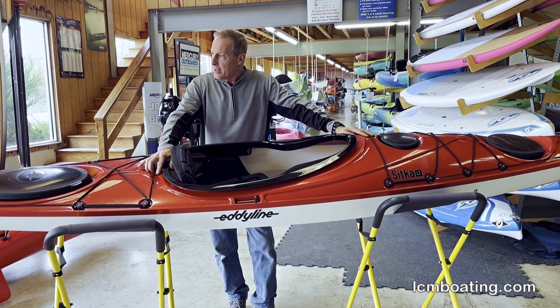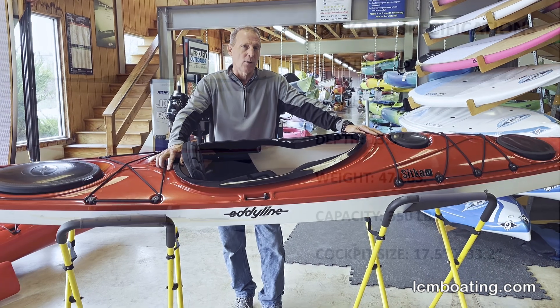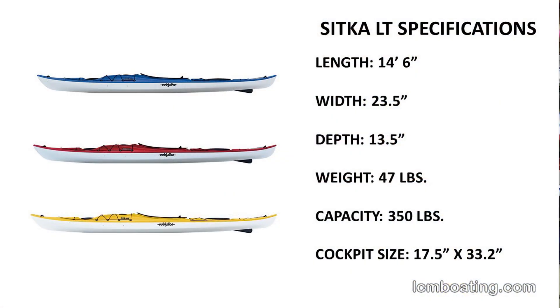The Sitka is going to be that open water craft where you have confidence on big water and safety even in some of the roughest, windiest conditions.